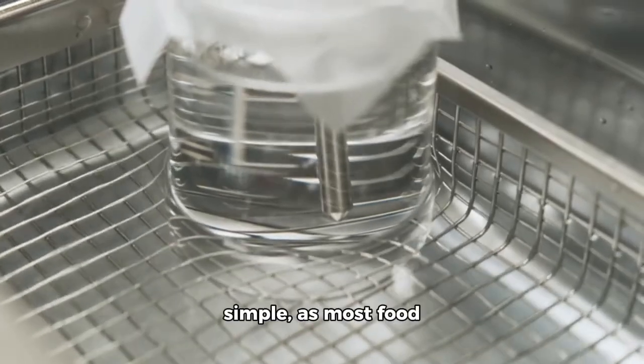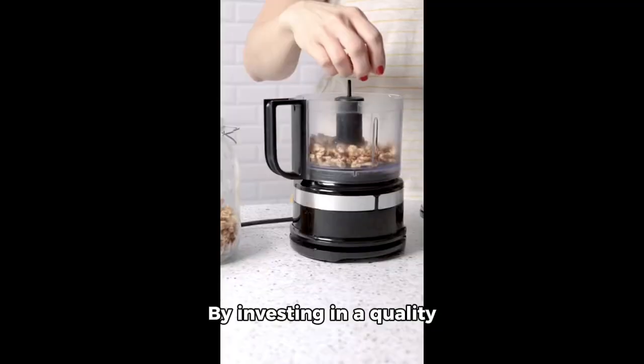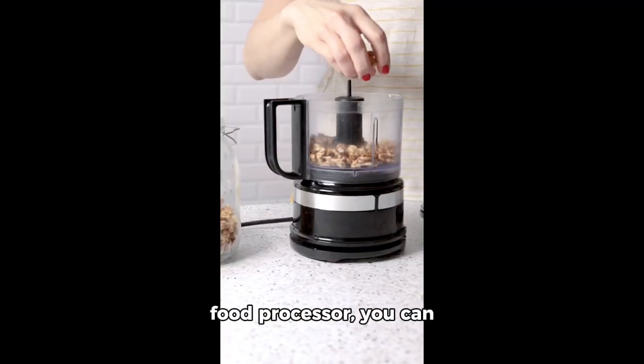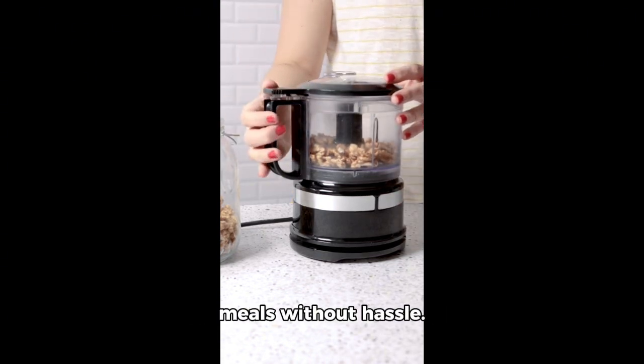Cleaning is also simple, as most food processors have dishwasher-safe components. By investing in a quality food processor, you can simplify meal prep and enjoy delicious home-cooked meals without hassle.